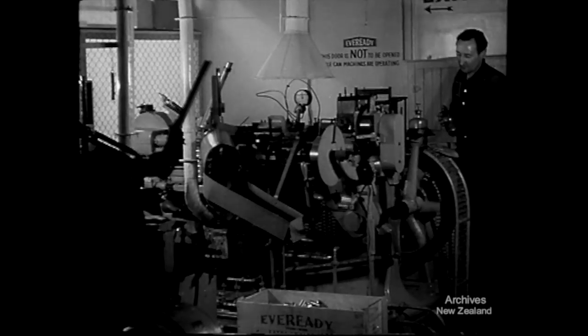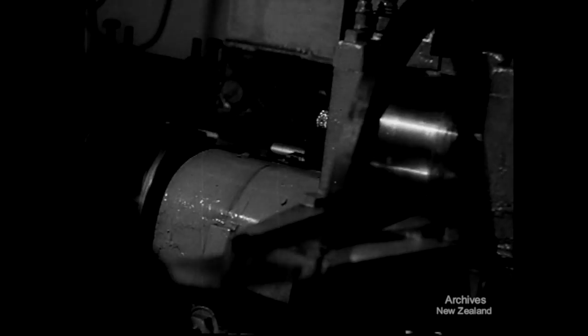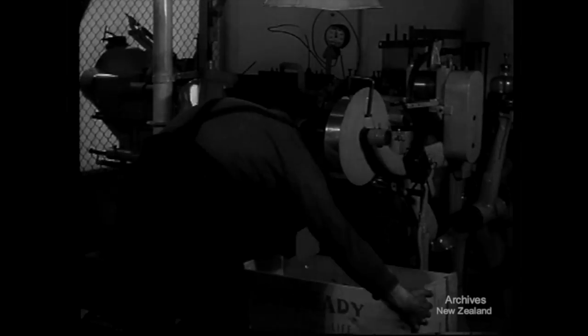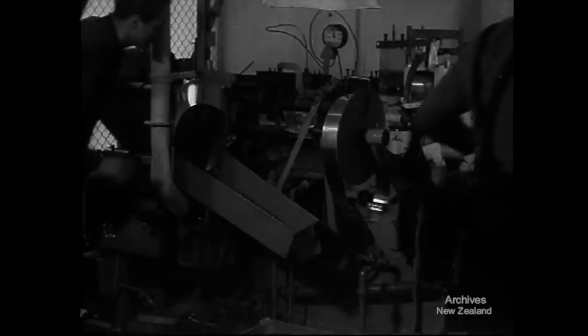In a battery factory, this machine makes canisters for electric cells. It's doing a big wartime job. Zinc sheets go in at one end and after cutting, shaping and soldering, canisters come out at the other. It makes them by the million, but it does not make enough.